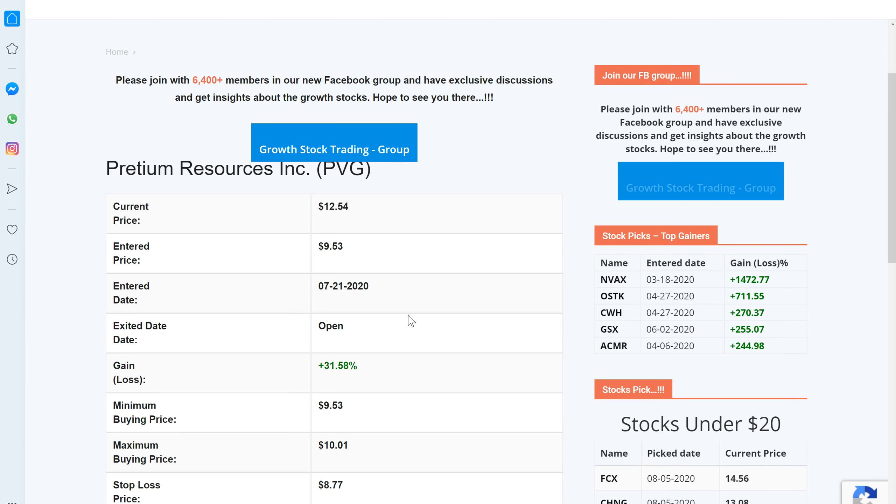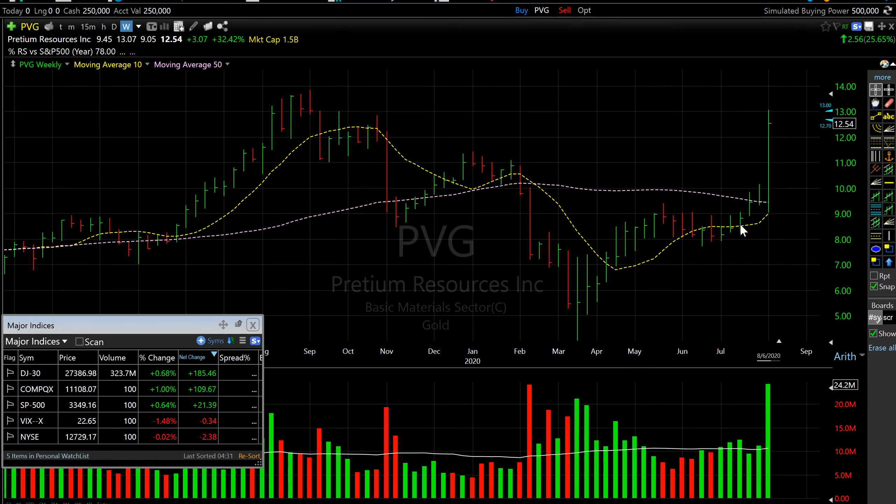The next winner is PVG, which posted almost 25 percent gain today, and altogether since July 21st it's posting over 31 percent gain. Looking at this chart, it was added to the tracker when it found support at its 10-week moving average line. Today it regained its 50-week moving average line and blasted out with almost 26 percent gain for the day. As of now this stock is well extended, so let it consolidate for a few more weeks — then it might offer another entry point.